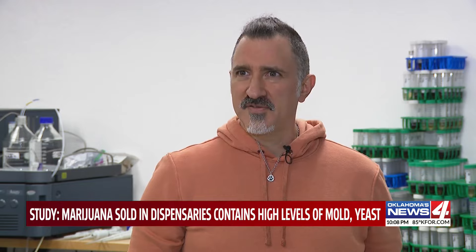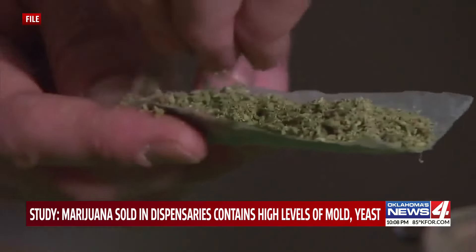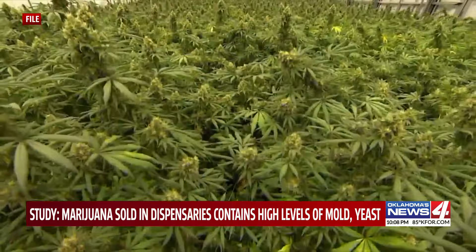One passed and all the other 14 failed. Three dispensaries, five pre-rolls from each — 14 of them failing with high levels of mold and yeast.